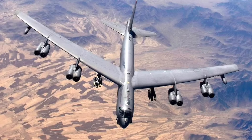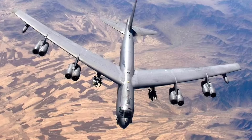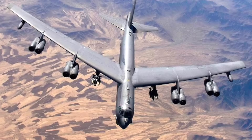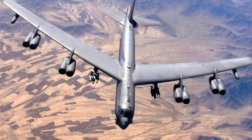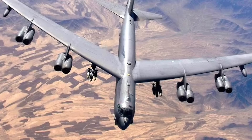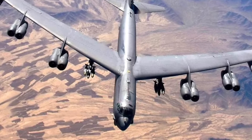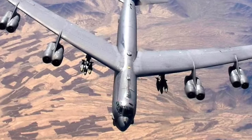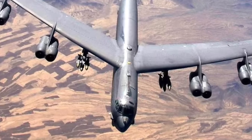The Boeing B-52 Stratofortress is a long-range, subsonic, jet-powered strategic bomber, designed and built by Boeing, which has continued to provide support and upgrades. It has been operated by the United States Air Force since the 1950s. Better performance at high subsonic speeds and relatively low operating costs have kept the B-52 in service despite the advent of more advanced aircraft, including the variable geometry B-1B Lancer and the stealthy B-2 Spirit.